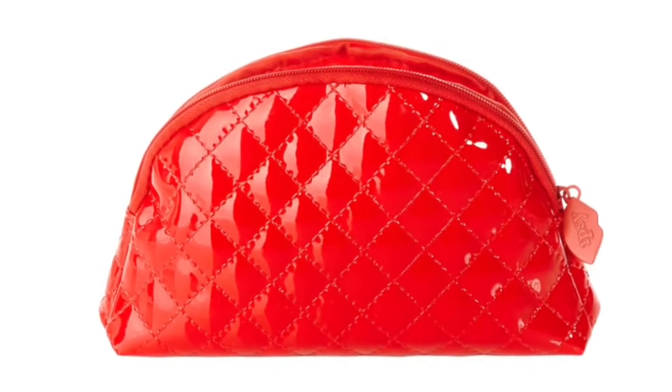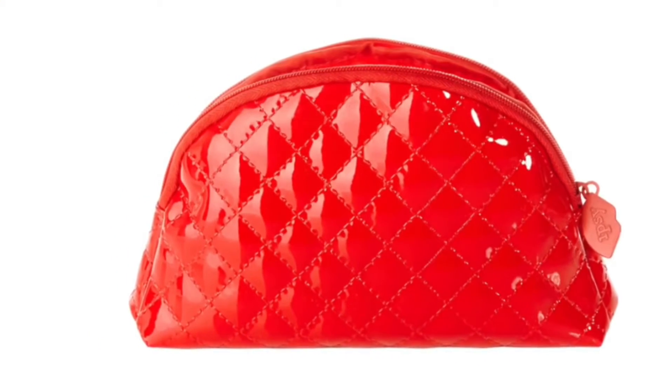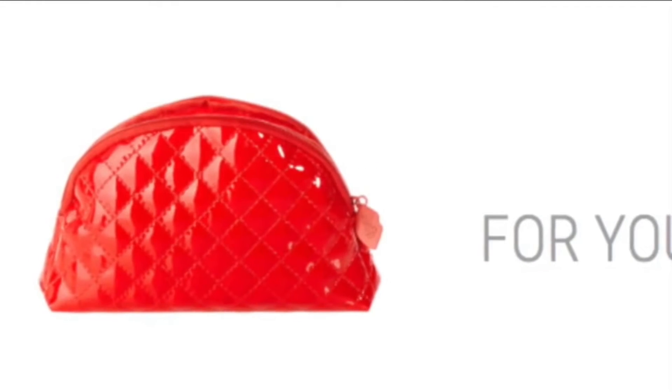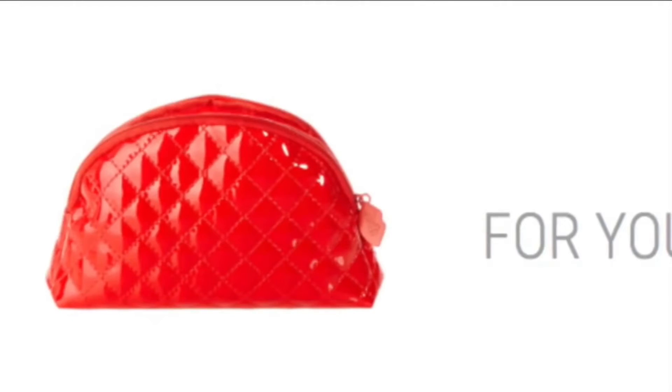Hello everyone, so here's a small little sneak peek of what I'm gonna be getting on my Ipsy glam bag. This is gonna be pretty much my first bag and honestly I absolutely love it right now.